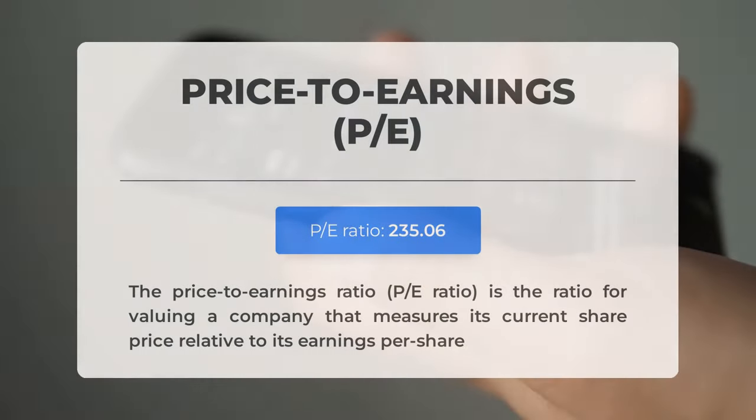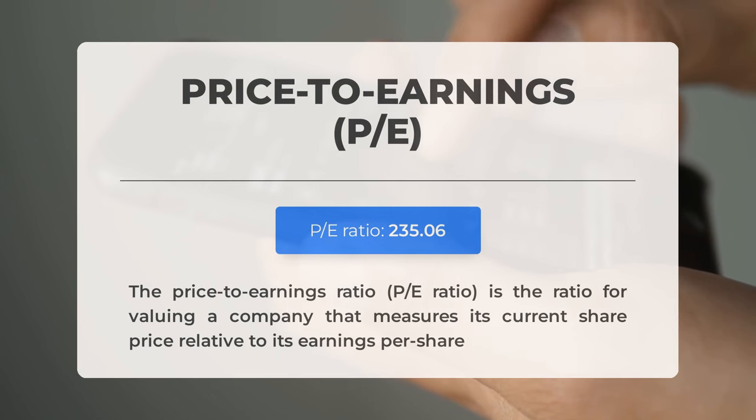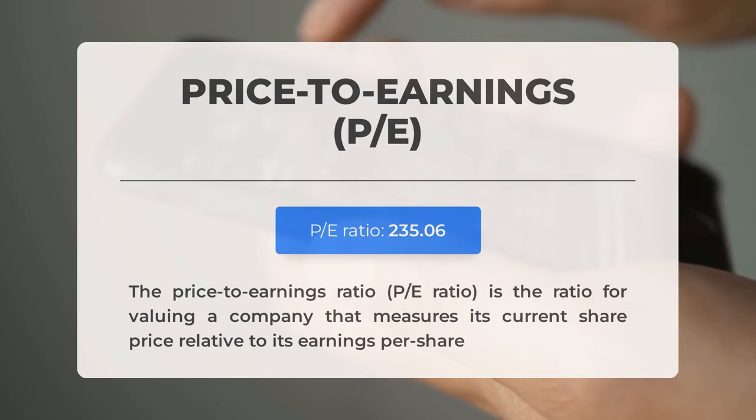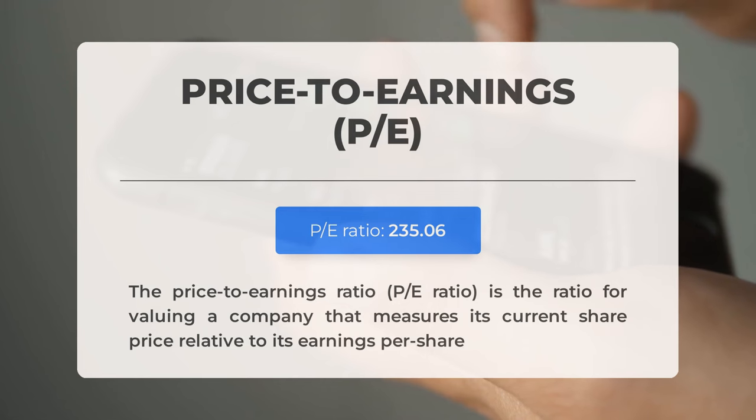Before discussing possible trading levels for Palantir, let's review some key fundamental data. First, the price-to-earnings ratio, or P/E ratio, compares a company's share price to its earnings per share. While Palantir's P/E ratio is high, this is common among tech companies with significant growth potential. Palantir's Q1 2024 earnings report is scheduled for May 6, 2024. Analysts predict earnings of $0.08, a figure that could impact stock prices significantly.